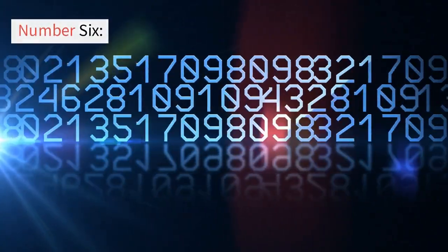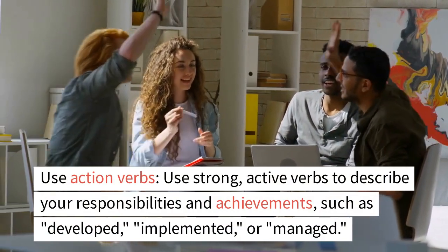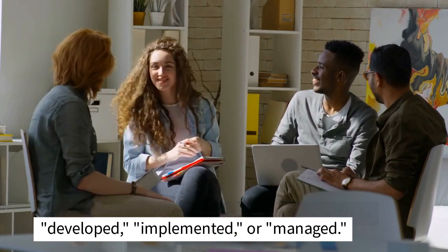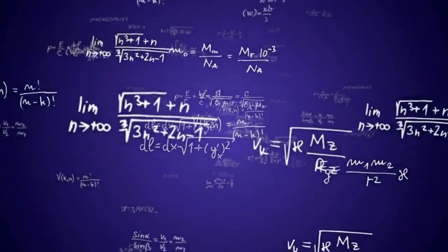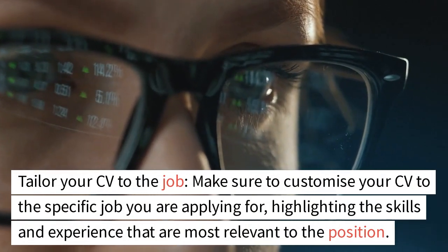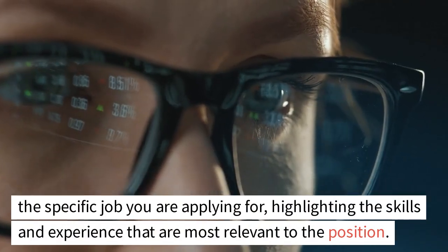Number 6: Use action verbs. Use strong, active verbs to describe your responsibilities and achievements, such as 'developed', 'implemented', or 'managed'. Number 7: Tailor your CV to the job. Make sure to customize your CV to the specific job you are applying for, highlighting the skills and experience that are most relevant to the position.